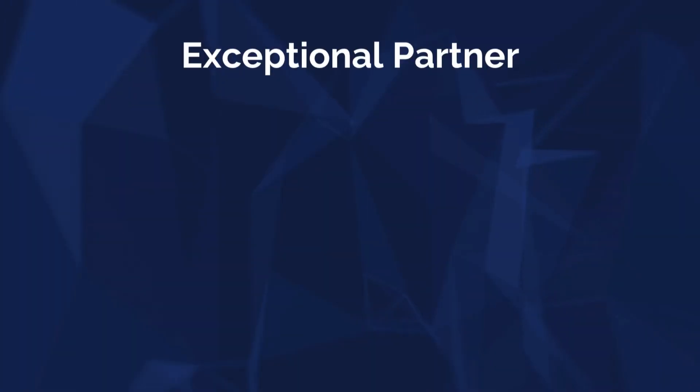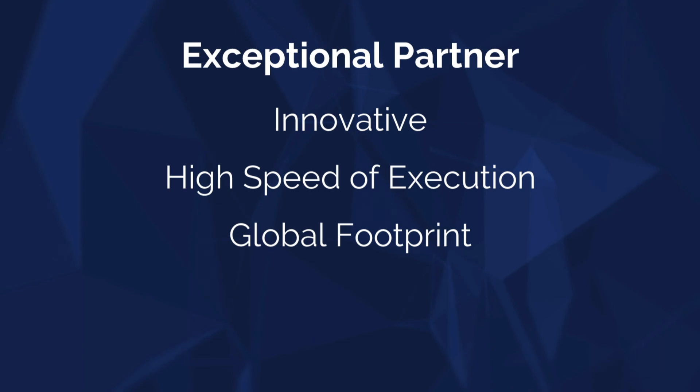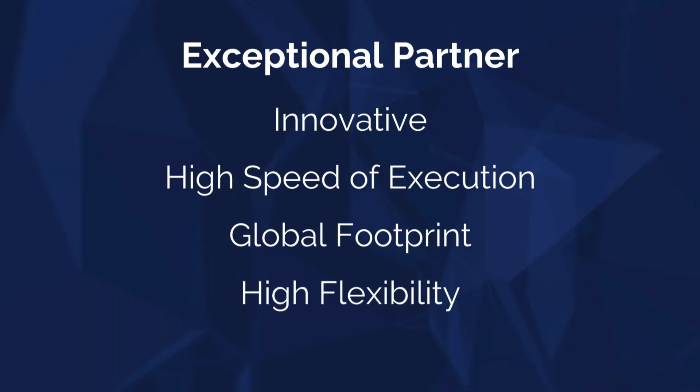Unified Cloud is an exceptional partner in terms of innovation and speed of execution. We're thankful for Unified Cloud's pretty much global footprint and the high flexibility that Unified Cloud always brings to the table when working with Microsoft on joint customers.